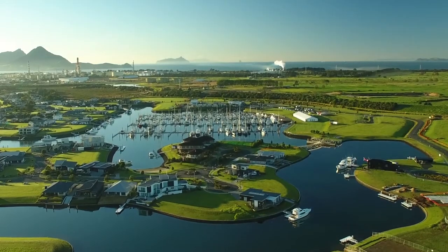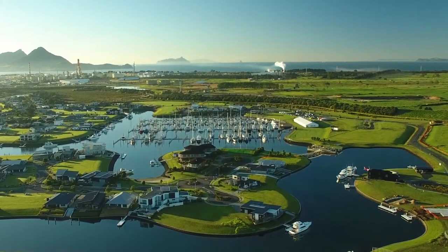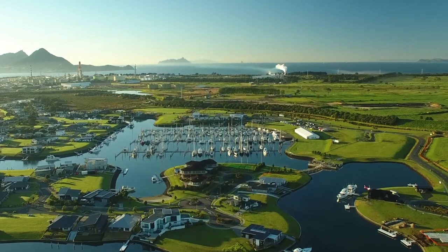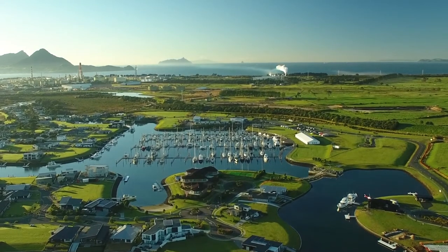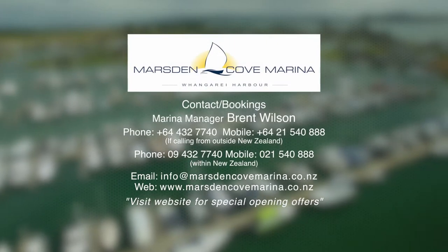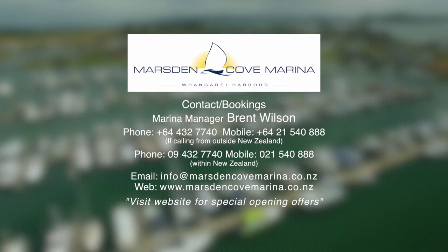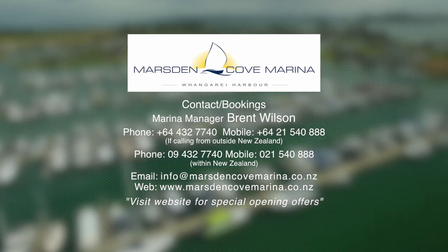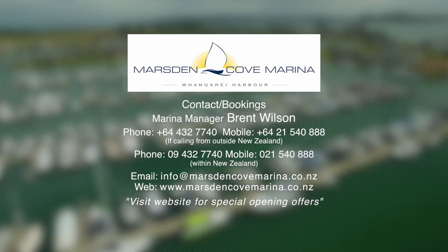Marsden Cove Marina is located just inside Whangarei Harbour Entrance, less than 10 nautical miles from Whangarei Town Basin and 75 nautical miles from Auckland. For booking information, please call 09432 7740 or visit our website www.marsdencovemarina.co.nz for more information and our terms and conditions.